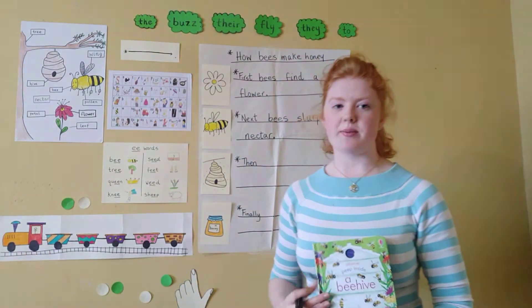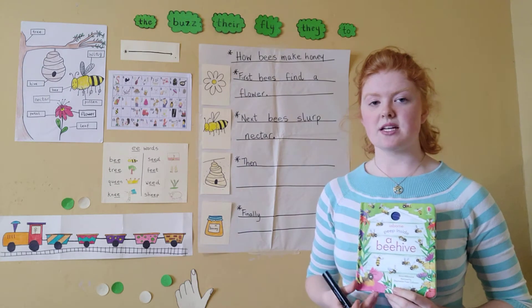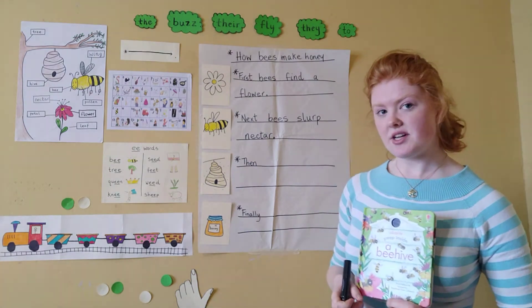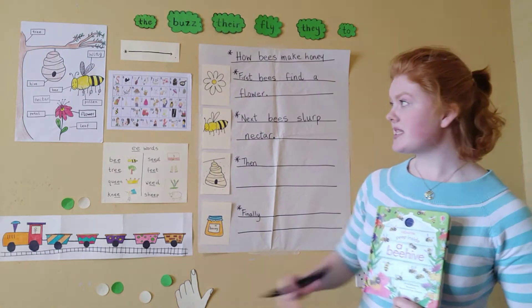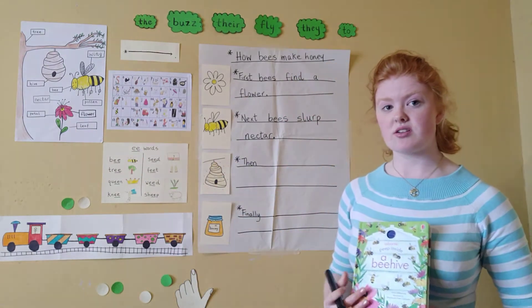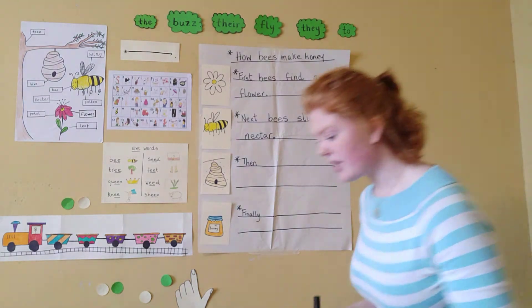Welcome back after lunch everybody. So if we remember, we're writing a report on the book Peep Inside a Beehive, which tells us all about how bees make honey. Yesterday in our writing lesson we used the new words to make a chart over here, which is going to help us write our report today. And our report is step by step explaining how exactly bees make honey.